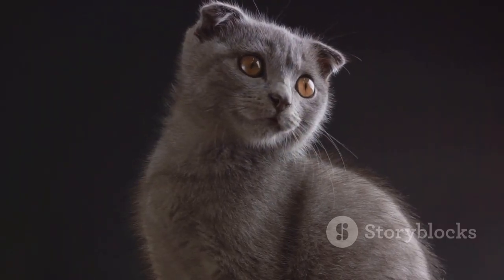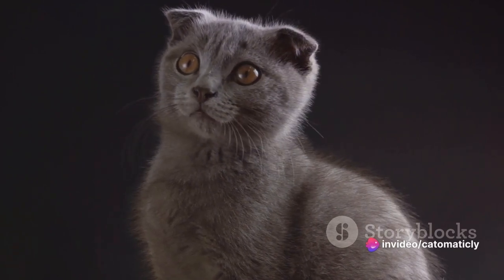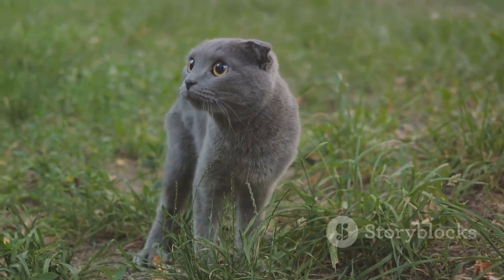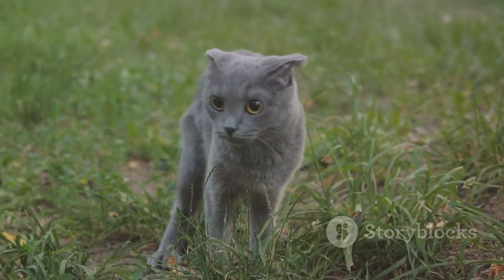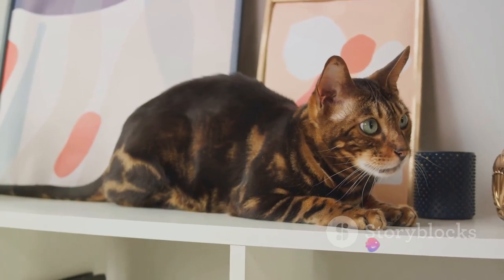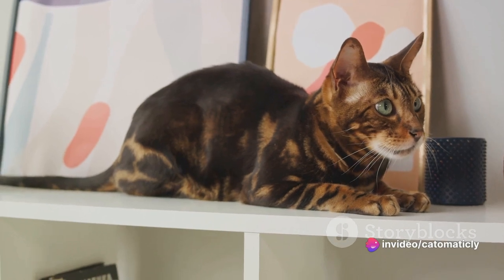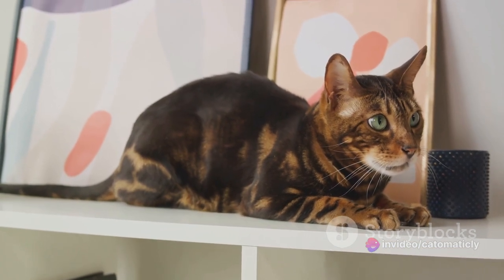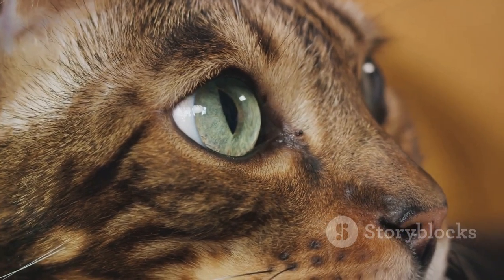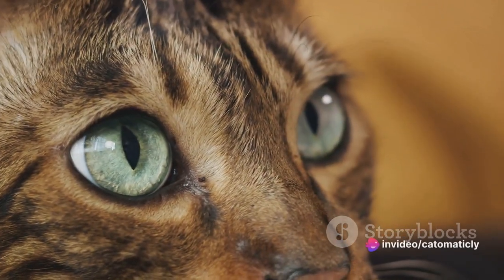But what about when their tail is lowered? A tail that's down or tucked between their legs is a sign of fear or submission. Your cat is feeling threatened and is trying to make themselves seem smaller, less noticeable — it's their way of saying, "I'm not a threat, please don't hurt me." The puffed-up tail is one of the most dramatic signals, a clear indication of fear or aggression. Your cat is trying to appear larger and more intimidating. If you see a puffed-up tail, it's best to give your cat some space until they calm down.